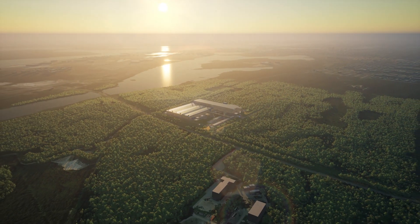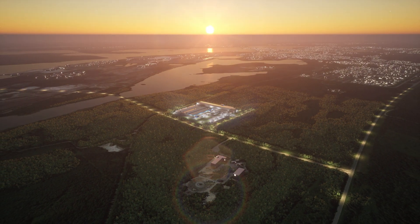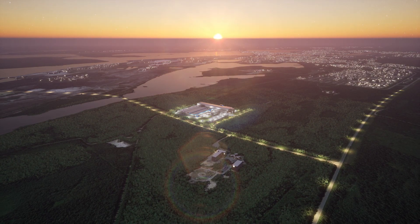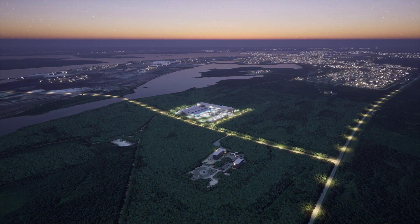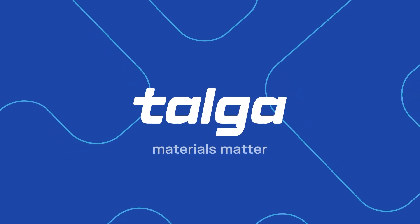By combining the Wittengi natural graphite resources with industry-leading technology and green hydropower in Luleå, Talga is creating market-leading graphite anodes for European lithium-ion battery production.